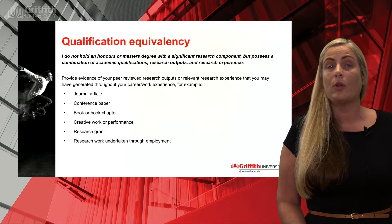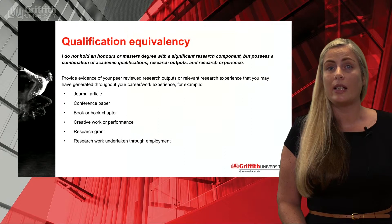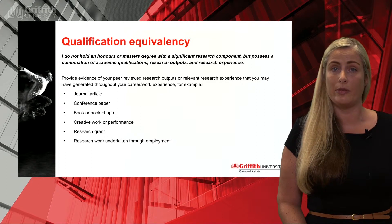It is important that you use our CV template available on our website. It ensures that we have all of the information we need to assess your research outputs or experience for your equivalency.